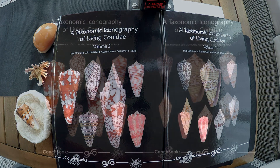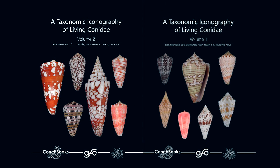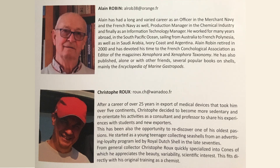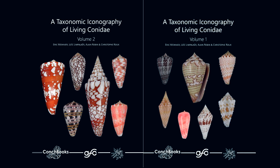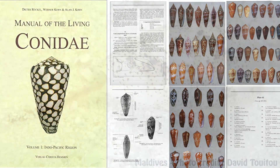This is a reference book for the world of cone lovers. It is a taxonomic iconography of living Conidae by Monnier, L'Impalère, Robin and all — four French authors. This is a great complement to the other reference book published in 1995, the famous RKK from Crocker, Cone and Cone.